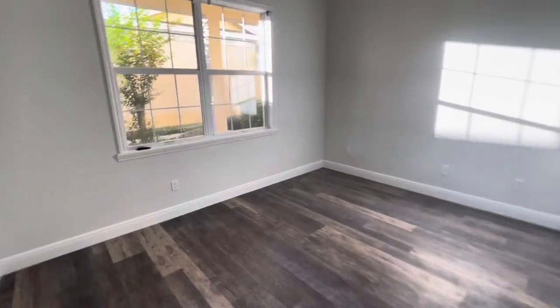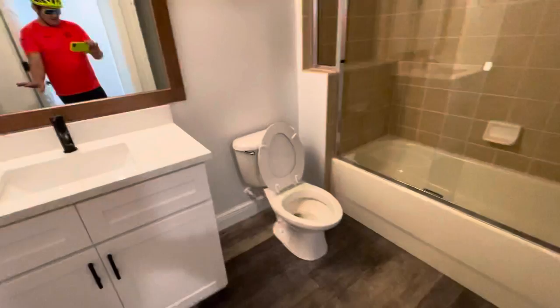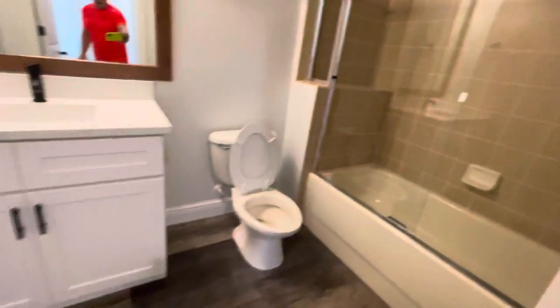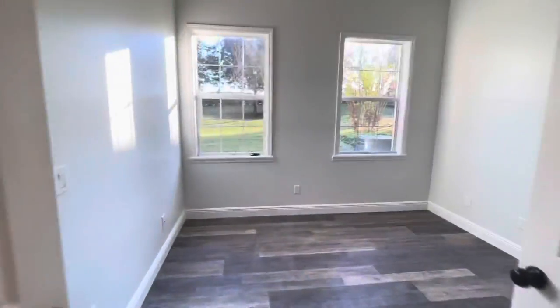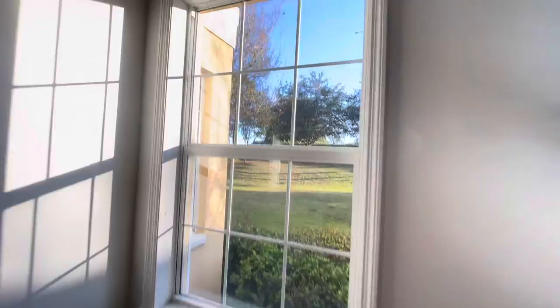I'll do the full tour. Guest bedroom, this is where the laundry goes, and we've got a bathroom. And we've got the guest bedroom — or office — with an overlook from the side. Really nice.